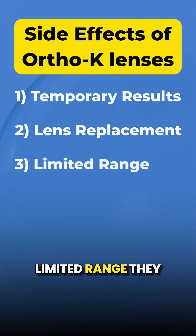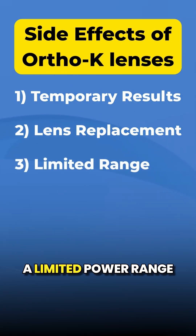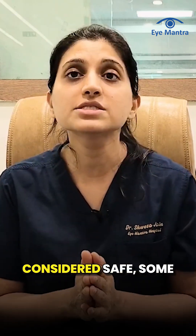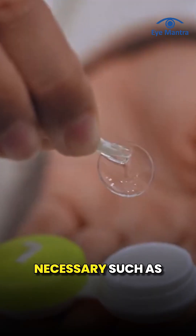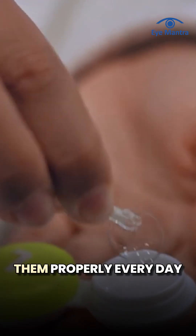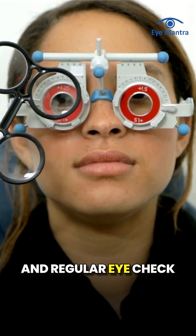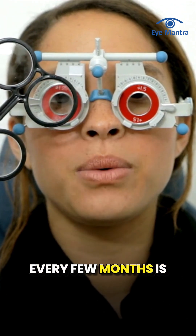Limited range. They only work for distance vision and have a limited power range. While Ortho-K lenses are generally considered safe, some precautions are necessary, such as cleaning and storing them properly every day to avoid infection risk, and regular eye check-ups with their doctor every few months is essential.